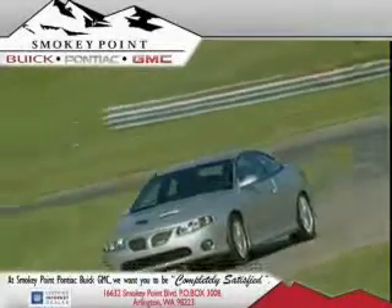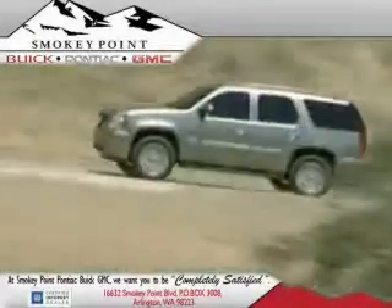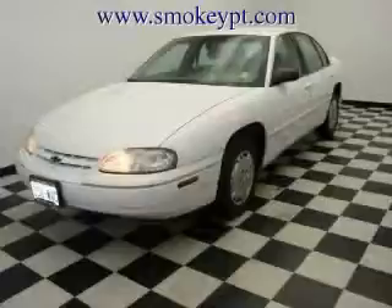Welcome to Smoky Point Buick Pontiac GMC. We are family owned and operated. This is a 1999 Chevrolet Lumina — great handling, great comfort, a great ride.